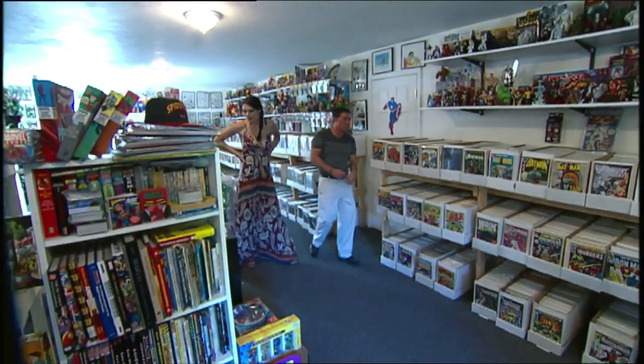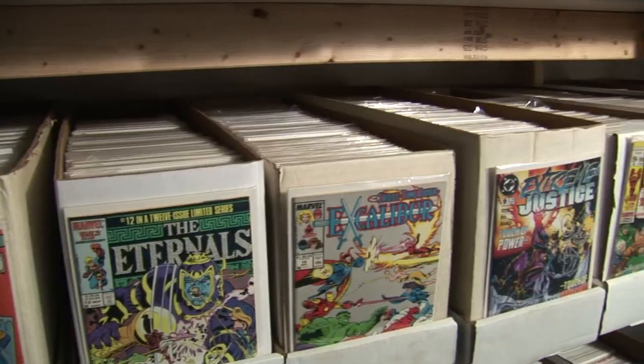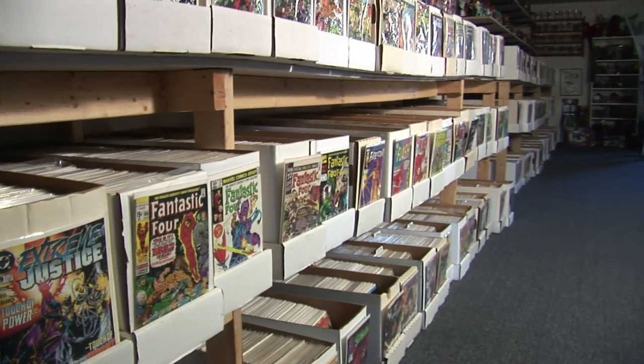And now we're going to step into Marvel territory. Hopefully Stan's watching and drooling at this point. Since most of this is his, I picked my favorite book out of each box and put it right in front so you know where you're at in the library.